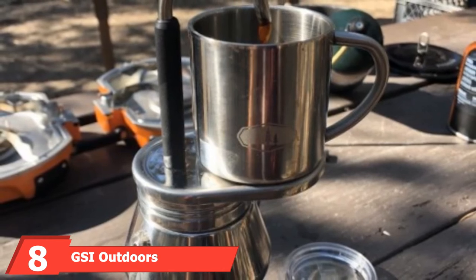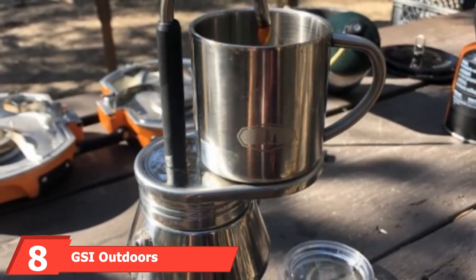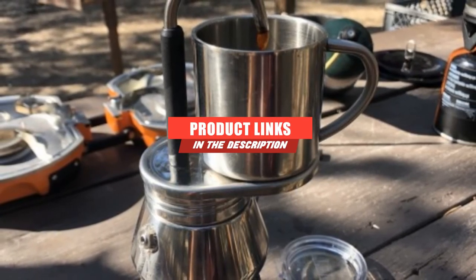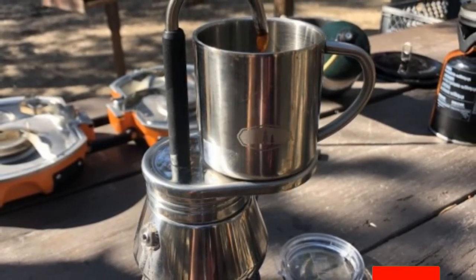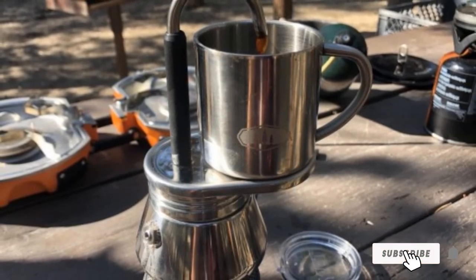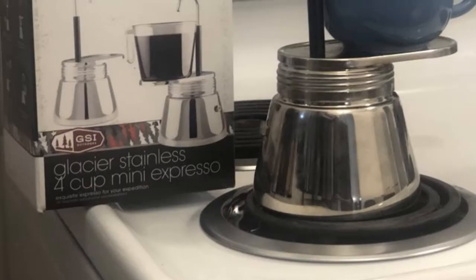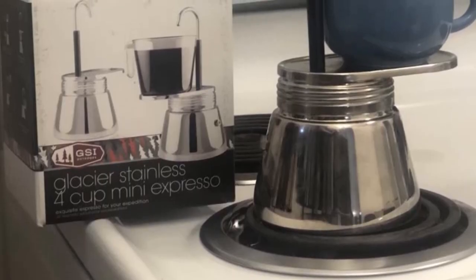The number eight position is held by GSI Outdoors. The GSI Outdoors 1-cup Stainless Mini Espresso Maker is ideal for camping or for use when you're at an RV stop with no external hookups. The lightweight camping espresso maker can create a double-shot espresso in just 90 seconds, and the stainless steel construction sits perfectly on your stovetop and is simple and easy to use.